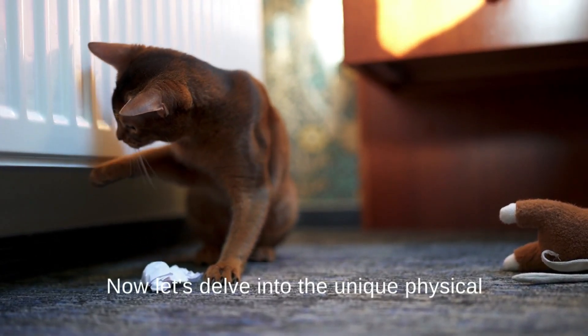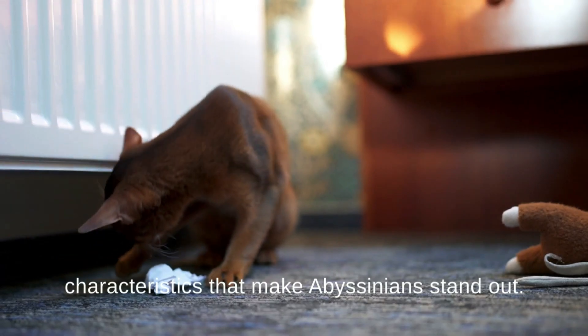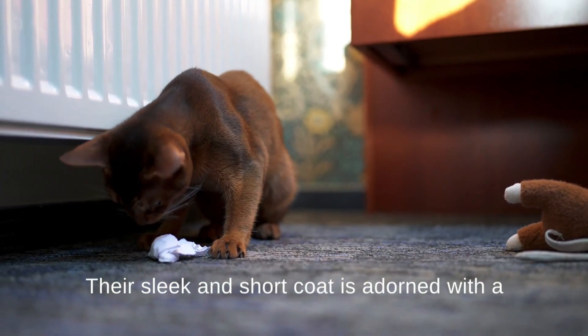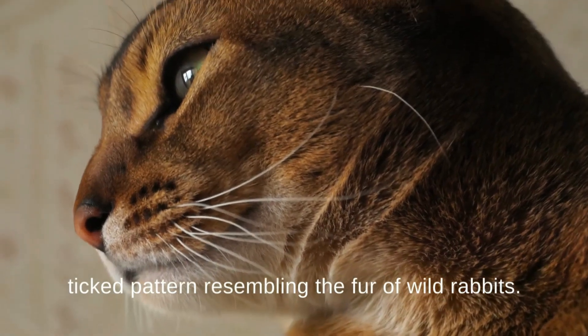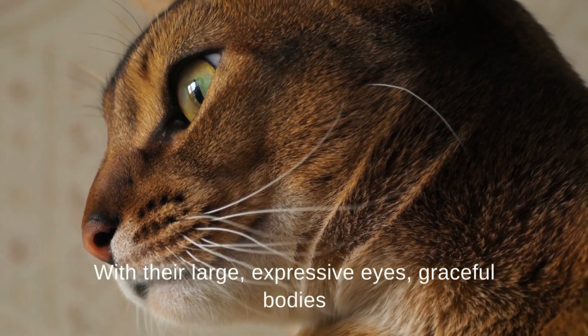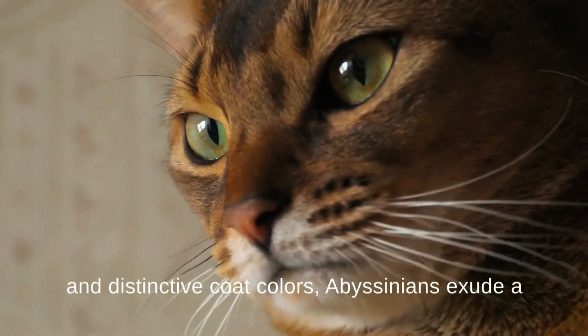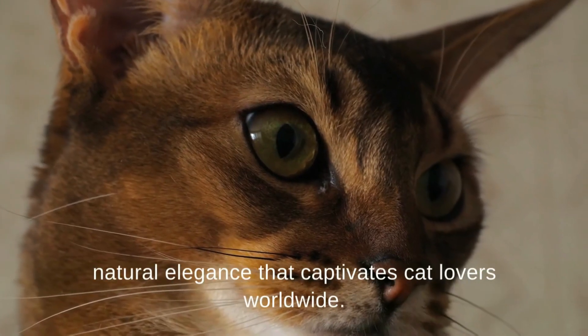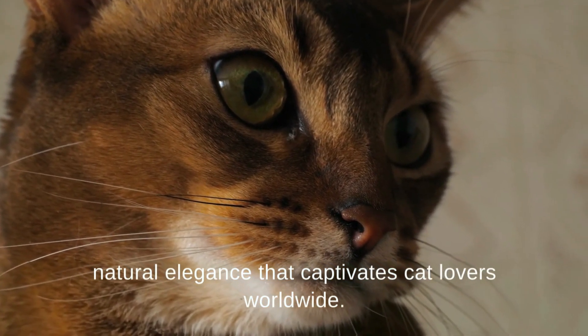Now, let's delve into the unique physical characteristics that make Abyssinians stand out. Their sleek and short coat is adorned with a ticked pattern resembling the fur of wild rabbits. With their large expressive eyes, graceful bodies, and distinctive coat colors, Abyssinians exude a natural elegance that captivates cat lovers worldwide.